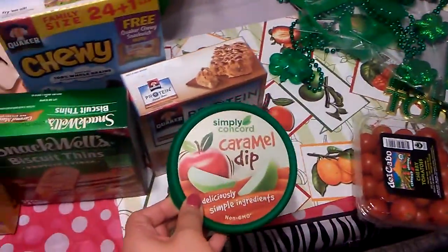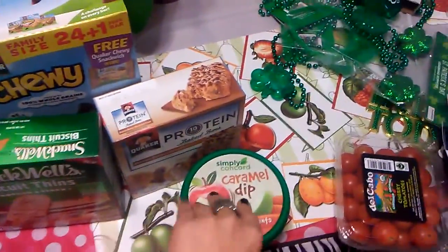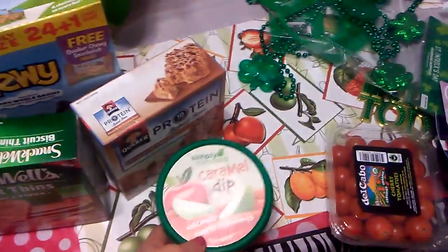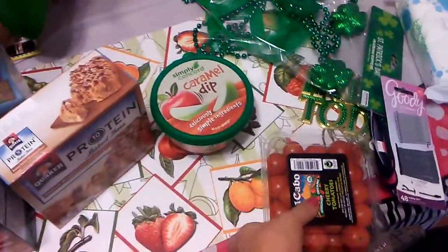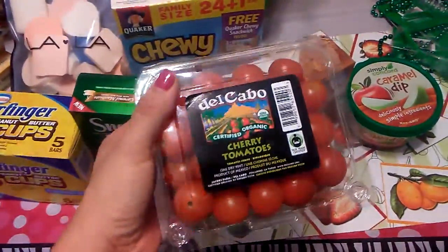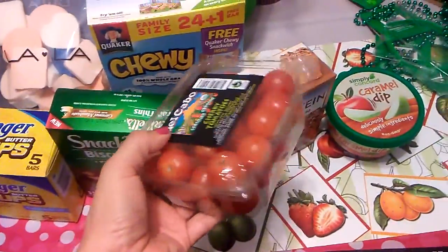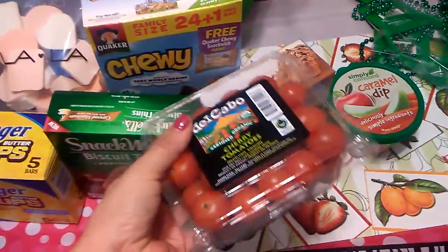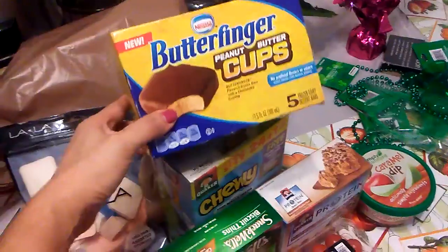I got some caramel dip — my friend likes it for apples, obviously. It's a really great size and it's by Simply Concord. I've seen other people haul it and they seem to like it, so I'm definitely giving it a try. I also found cherry tomatoes, which I love — I can just sit and eat these while watching a movie. They're in pretty decent shape with no moldy ones, so I was happy about that.